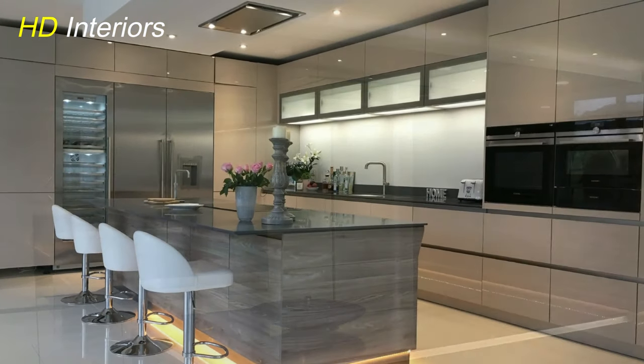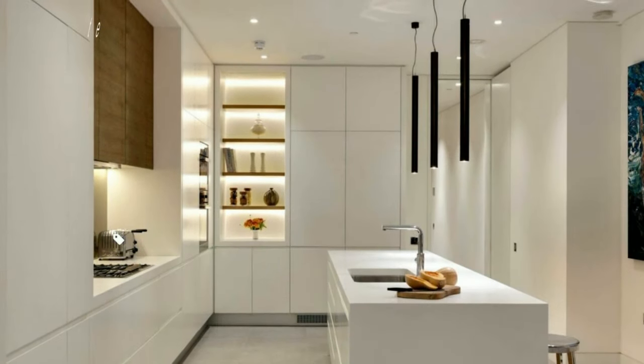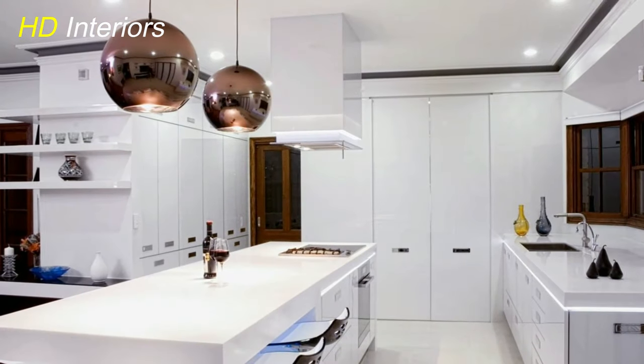Nature-Inspired Elements. Infuse natural elements with bamboo or rattan pendant lights. These organic materials bring warmth and a touch of the outdoors inside, creating a balanced and inviting atmosphere.